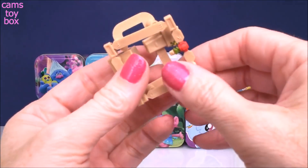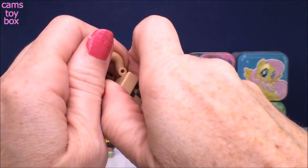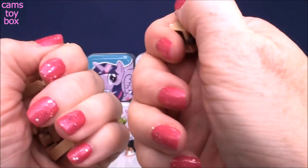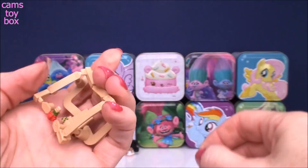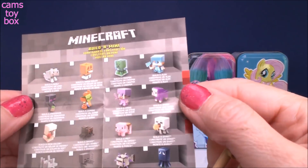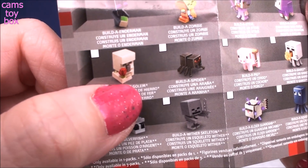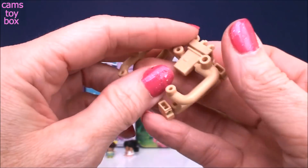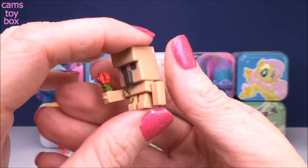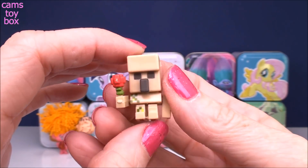It comes out almost like an airplane model where you break the pieces off the packaging. So here we have the head — and look, there's like a little flower. It looks like we have the iron golem to build. I'll put him together and show you what he looks like. Here's our iron golem all put together — they're really fun and easy to assemble.